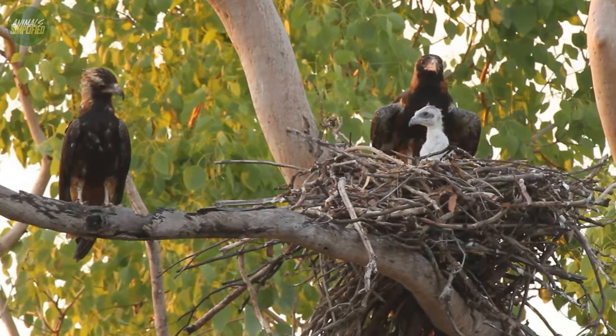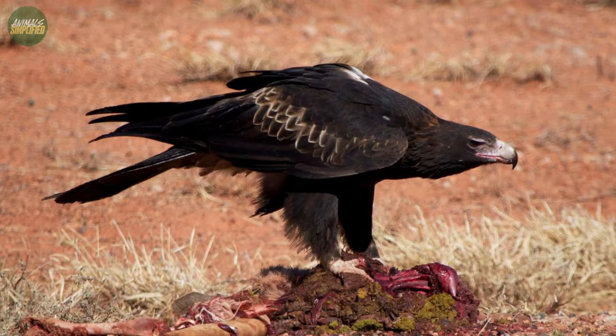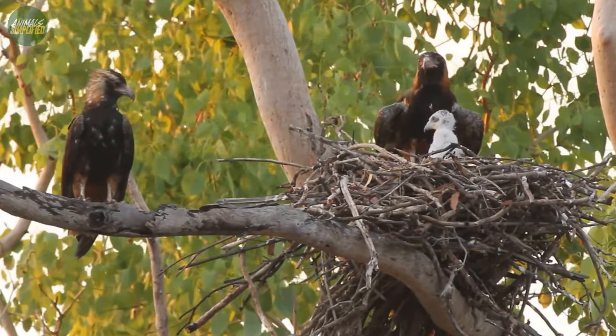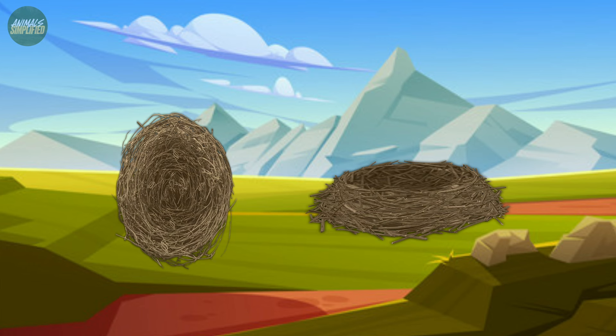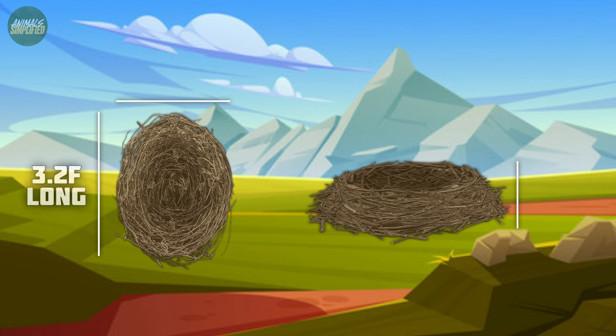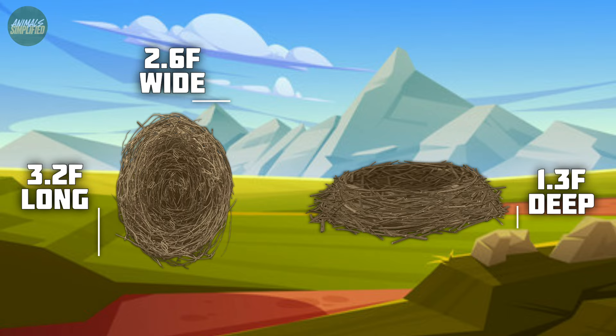The size and location of their nests — larger than any other raptor species in Australia, including the larger-bodied wedge-tailed eagle — also play a crucial role in their defense strategy. The average nest dimensions have been measured at 1.2 meters long by 0.8 meters wide by 0.4 meters deep, equivalent to 3.2 feet long, 2.6 feet wide, and 1.3 feet deep.